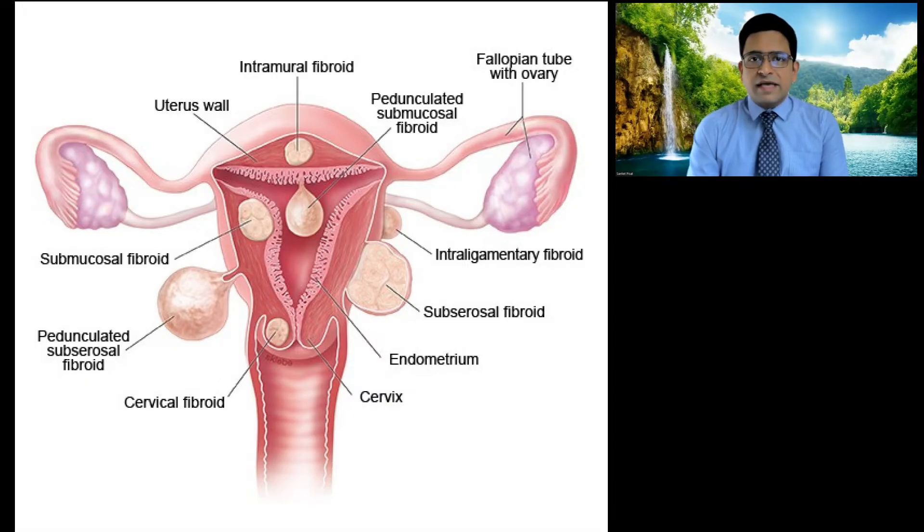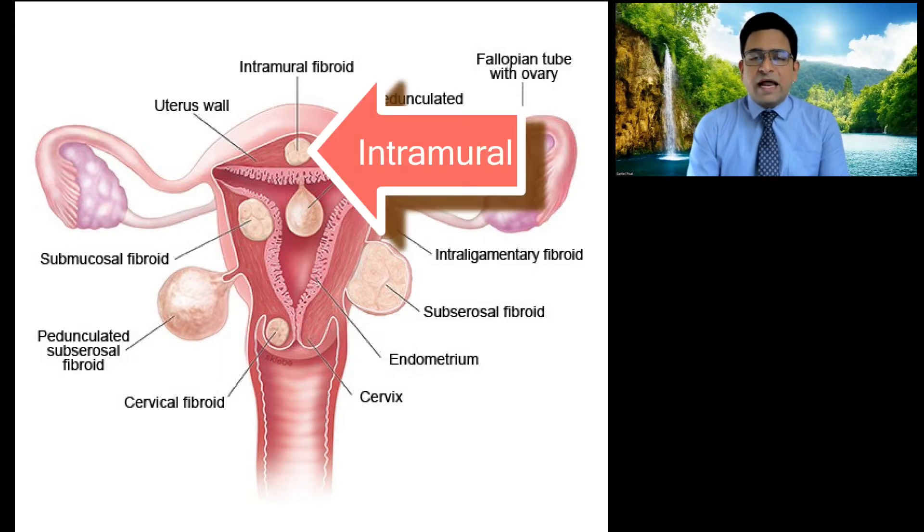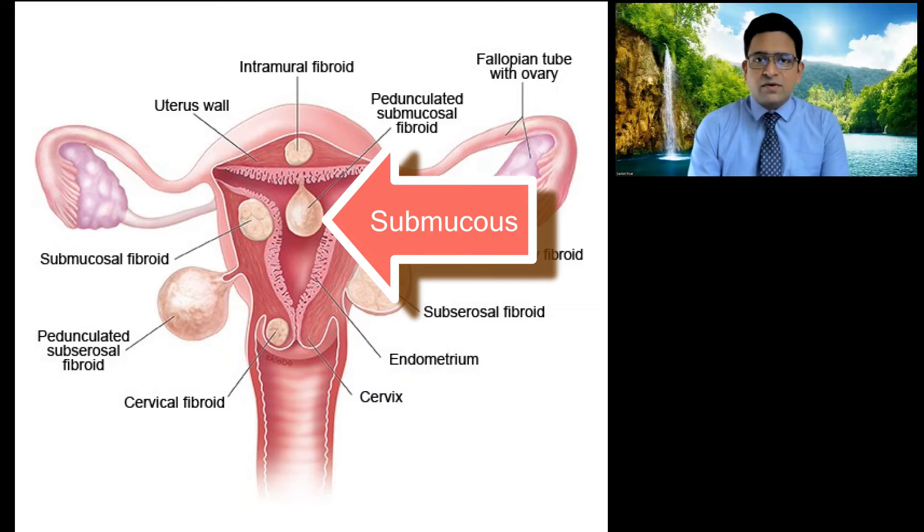Let us look at exactly what types of fibroids actually require surgery. To understand this, we need to see what types of fibroids are located in the uterus. We usually classify fibroids depending upon which part of the uterus they are located in, giving us three or four different types. The first is the fibroid which grows on the outside of the uterus, called a sub-serous fibroid. The second type is called an intramural fibroid, which grows within the wall of the uterus. The third type is called a submucous fibroid, which grows inside the cavity of the uterus or close to the endometrial lining.